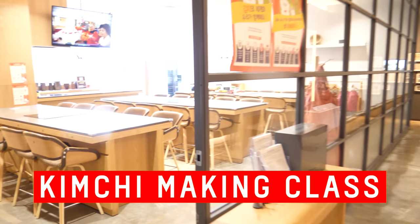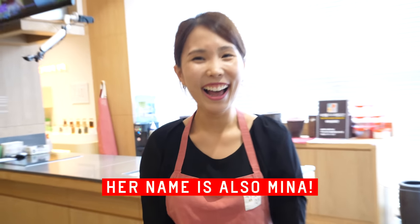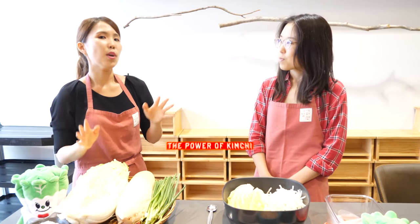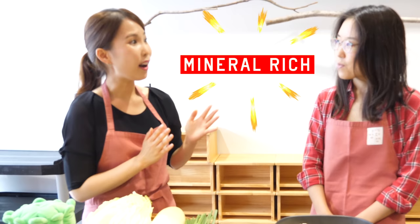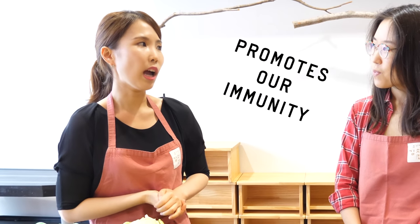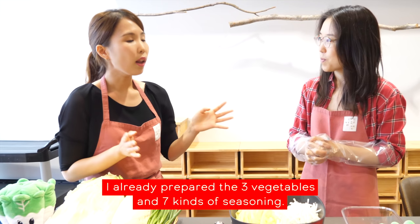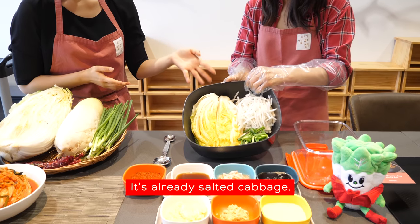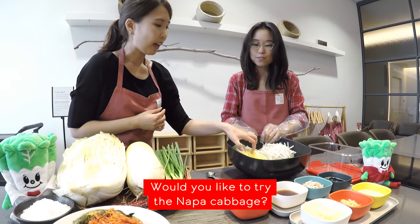And now we're going to make kimchi. Kimchi is a fermented food. There are a lot of vitamin C and mineral roots, and it aids in prevention of cancer and promotes immunity. Normally we add cucumber kimchi in summer. Normally we add cabbage kimchi in winter. I already prepared three vegetables and seven kinds of seasoning. It's already salted cabbage. So, would you like to try two napa cabbage?